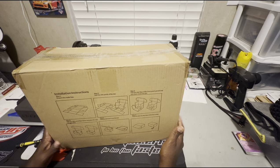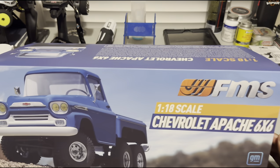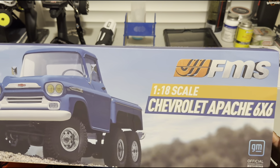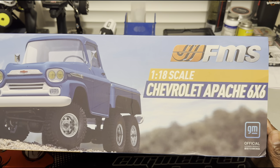Inside this box is what I won on Mark Santa Maria's live feed. We're going to get this box open and I'm going to show you what's inside. Here it is guys and gals — we won the FMS 1/8 scale Chevrolet Apache 6x6!